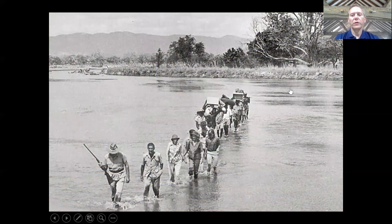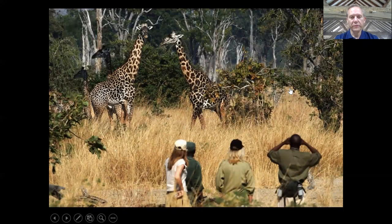Zambia was the place where walking safaris were first pioneered back in the 1950s by the late Norman Carr, and it's still the focus of walking safaris to this very day. If you like to be out on your feet rather than cooped up in a safari vehicle, Zambia is the place to go. You can walk from camp to camp looking at the wildlife and other natural history as you go, and some camps offer both vehicle safaris and walking safaris — you can mix the two.